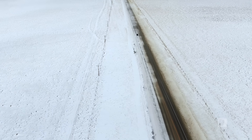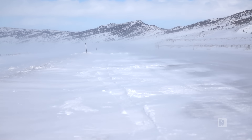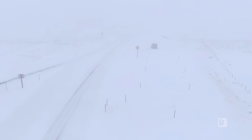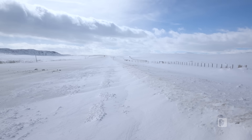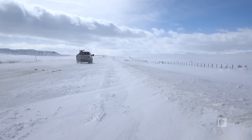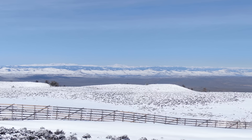Wyoming has a certain geographic layout that causes snow to blow extremely hard. Where our highways are placed and the orientation of the highway causes a lot of problems with drifting. Studies have shown that one dollar invested in a snow fence can save over a thousand dollars in maintenance costs.